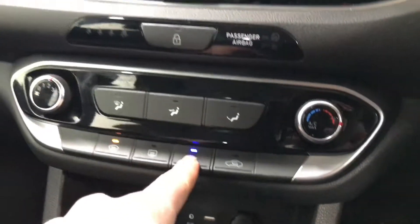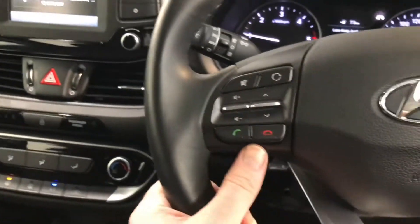It has a 6-speed gearbox, USB ports, aircon, and also a radio with a reverse parking camera.